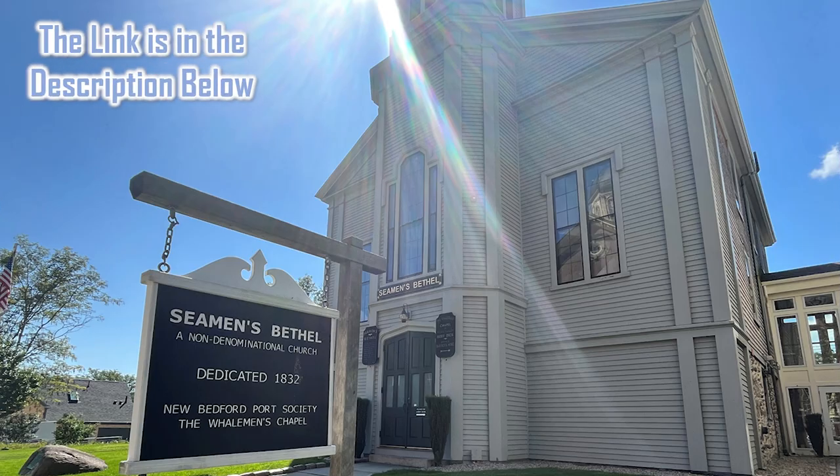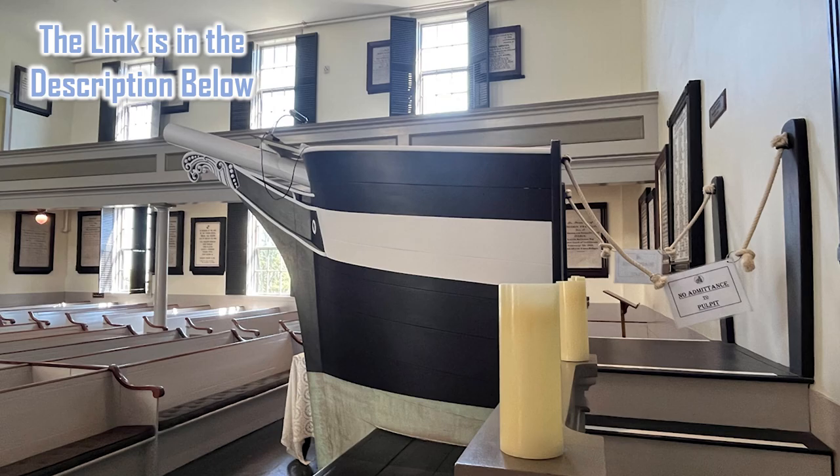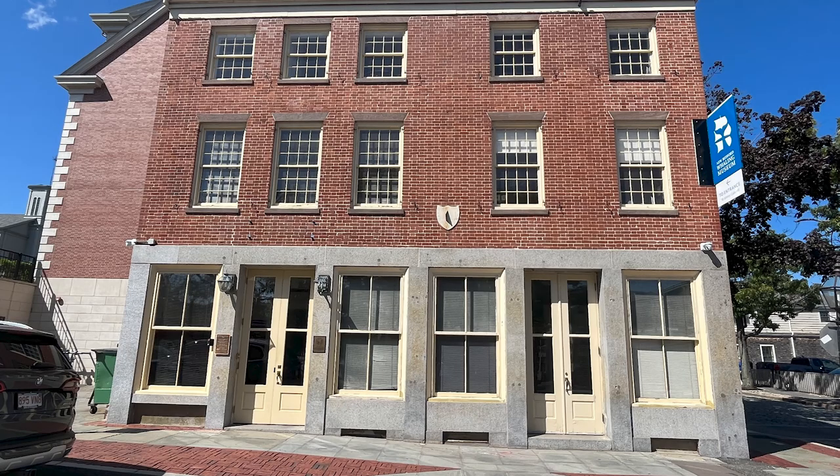As I mentioned earlier, I've already done a video on the Seaman's Bethel — you'll want to watch that video; the link is in the description below. It's all about Herman Melville and the epic novel Moby Dick. And this is the Sundial Building, 1820.